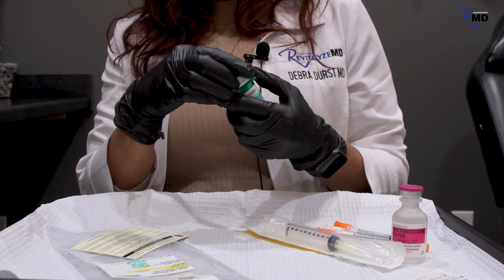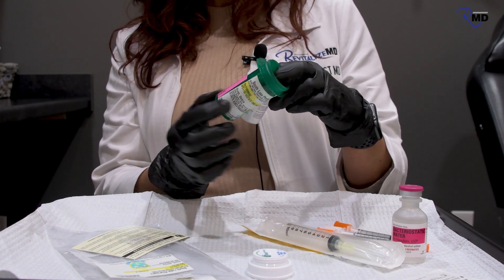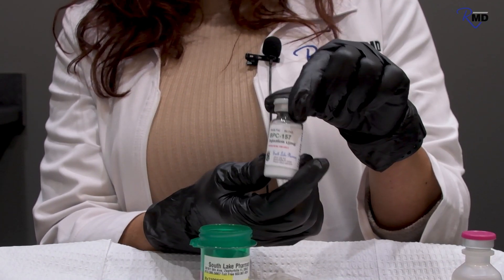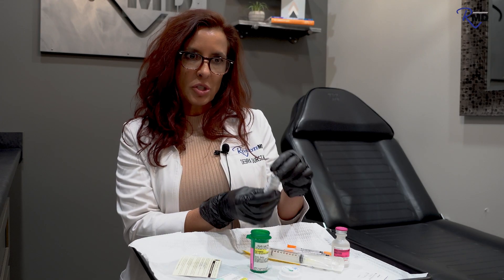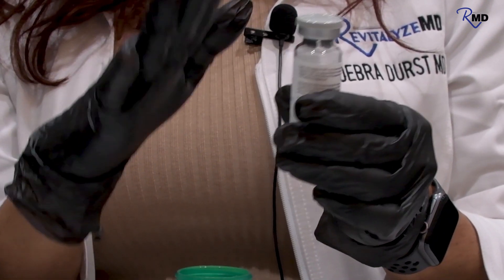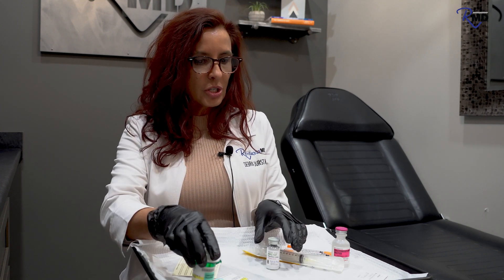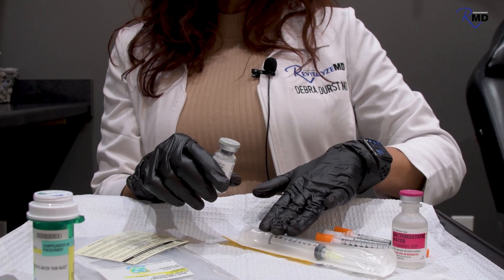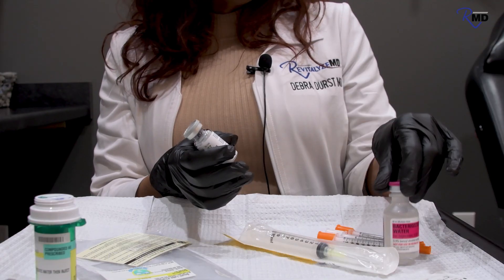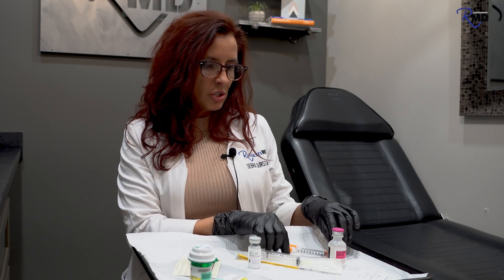This is BPC-157. It comes in this bag with an instruction sheet. The vial will say 'refrigerate after reconstitution' and tell you how to dilute it. This vial has 15 milligrams and it comes as a powder — you can see that. We want to change it from a powder to a liquid because we can't inject a powder. It'll come with alcohol swabs, a syringe with a needle, and a reconstitution solution. Bacteriostatic water is what we use to reconstitute our peptides, along with all the supplies from the pharmacy.